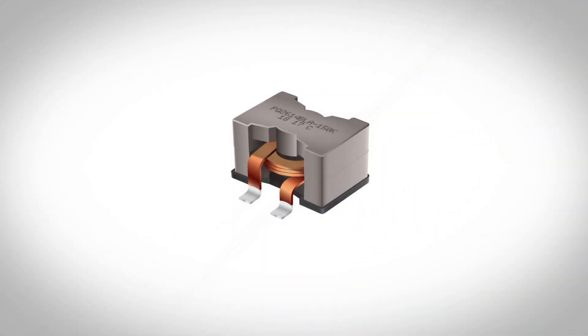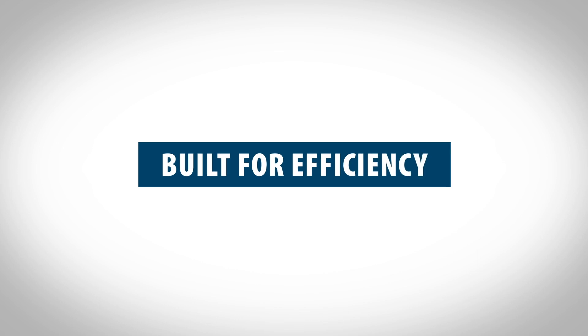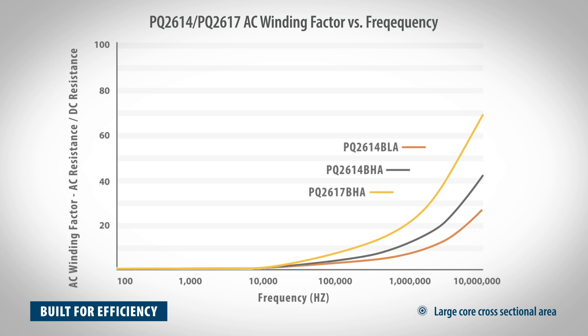The flat coil winding enables the PQ2614 series to meet the demands of a high current inductor. The solid copper winding offers lower DC winding loss. The flat coil construction provides lower AC winding loss, and the large core cross-sectional area and low core flux density enable lower core loss.